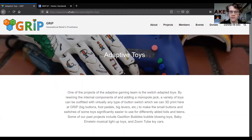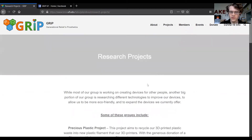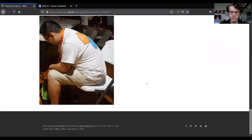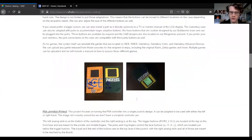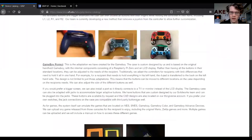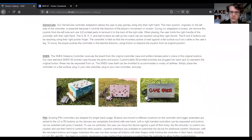The research division consists of several different teams that work on furthering our knowledge on adaptive devices and 3D printing. Here you can see a diverse set of projects, and we provide a description on the many different projects we are working on.